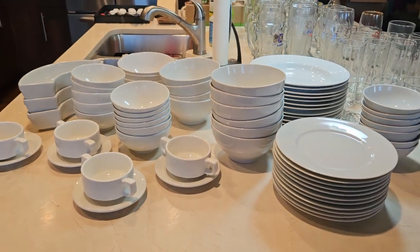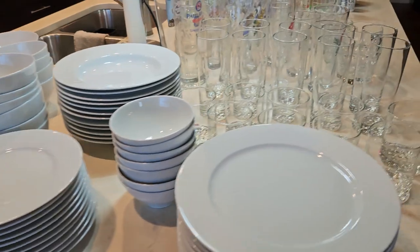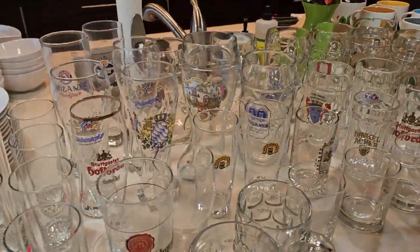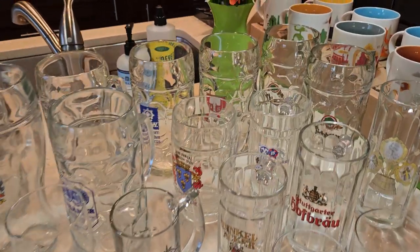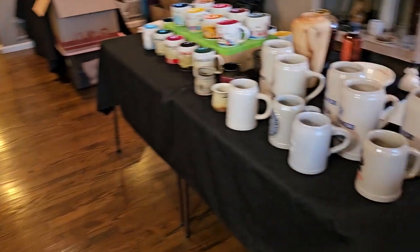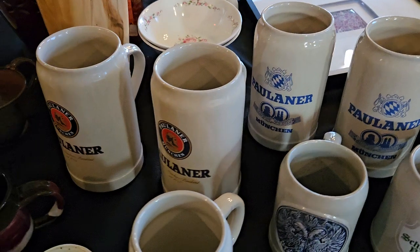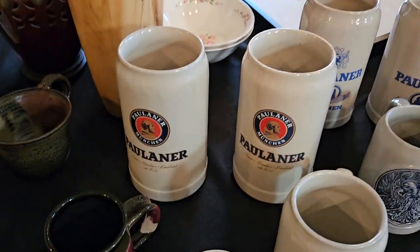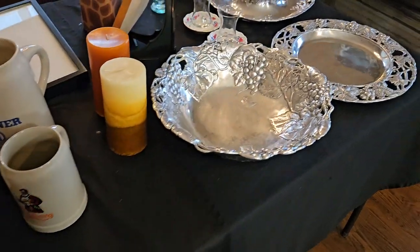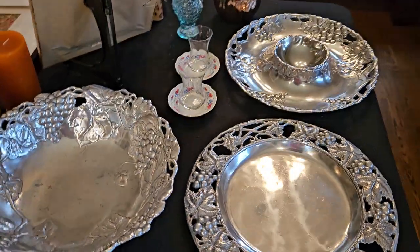These white dishes are all from Ikea — tons of them, in great condition. A lot of beer steins — tons of them, assorted. We've also got heavy ceramic beer mugs, all in excellent condition. Arthur Court sandcast aluminum serving pieces.